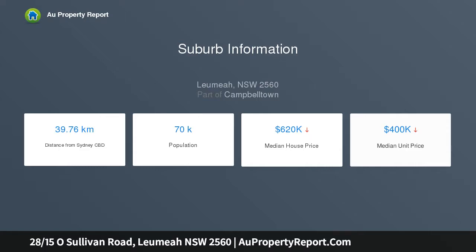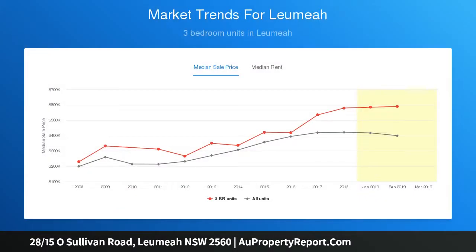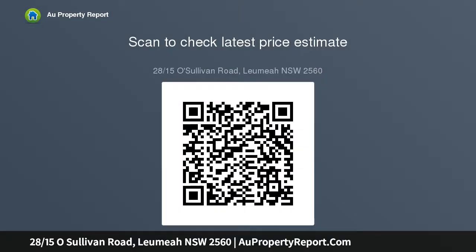Positioned in a premium location and within an easy stroll of the Leumeah railway station and shops, the unit is also a short driving distance to the Campbelltown city centre, Campbelltown North Primary School, Leumeah Public School, and the West Leagues Club. There are two bright and spacious bedrooms.